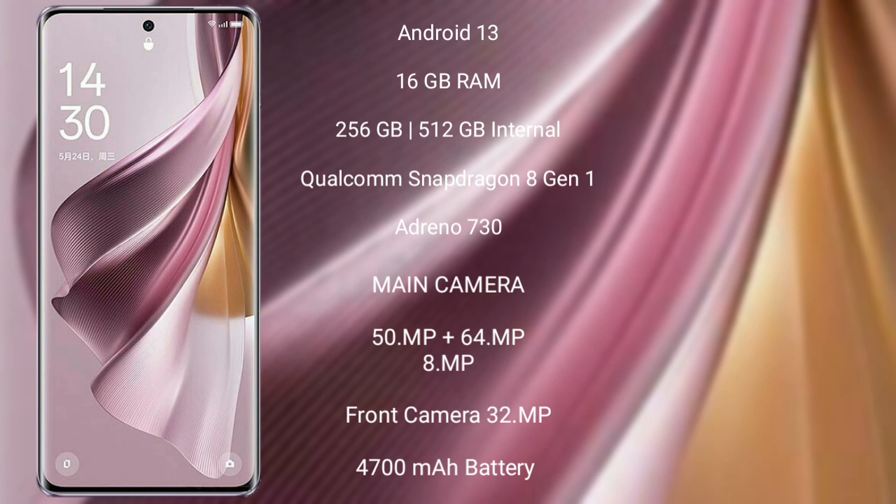It comes with 16GB RAM and 256GB or 512GB internal storage, a Qualcomm Snapdragon 8 Gen 1 processor, and an Adreno 730 GPU.